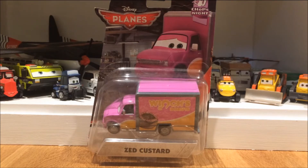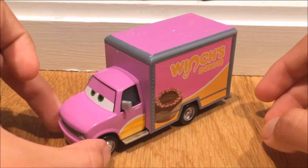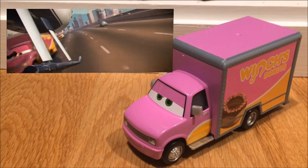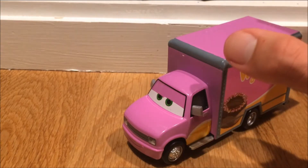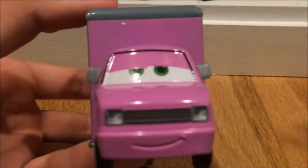Without further ado, here is Zedka Stored out of the packaging, and I have to say he looks absolutely phenomenal. Before we get into the review, I'd like to show you the scene where he appears in the film. A lot of people aren't really sure where he is, but I believe I found him - he's in the beginning of the film when they're going through the highway or beltway. He's only on screen for about a second and a half to two seconds, very short screen time for this amazing diecast.